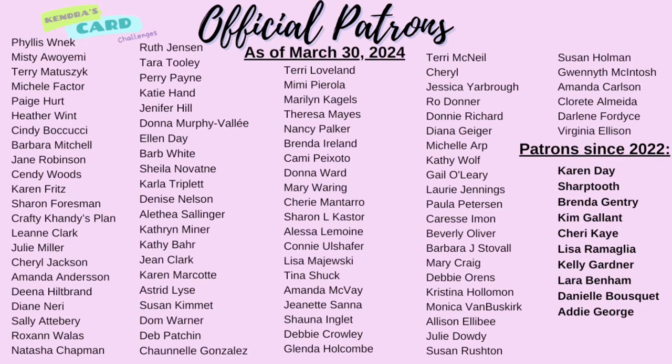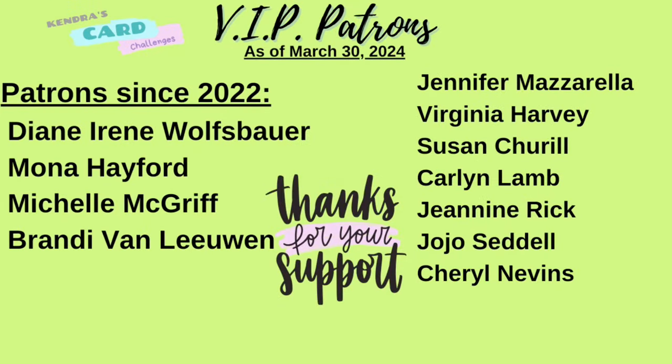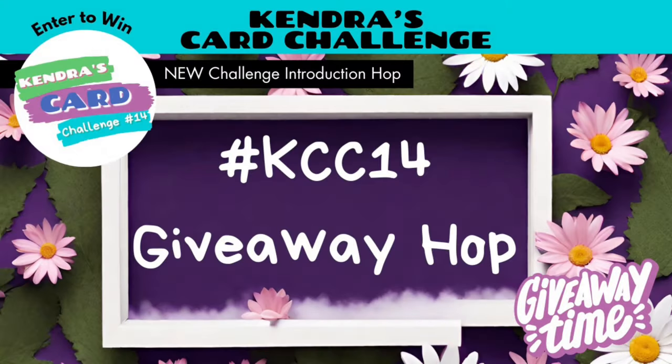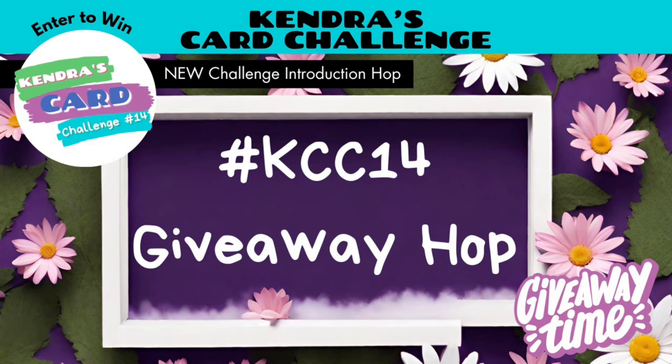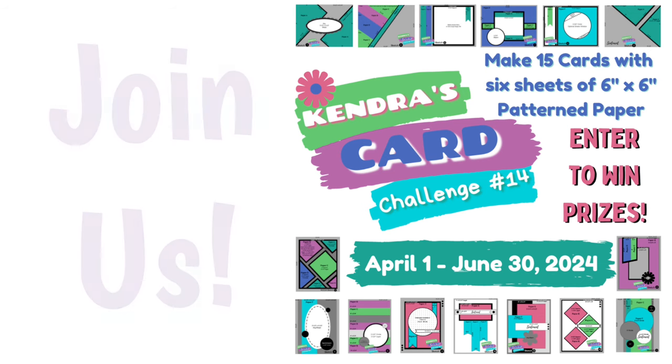Remember to enter to win the giveaway prize for this hop — make sure you watch each of the videos along the way to get the giveaway phrase, then complete the form in the description box at each stop. After the hop ends on April 12th of 2024, the winner will be posted on my community page on the Cards by Kendra YouTube channel. You'll find the next video for this giveaway hop in the playlist in the description box below. You can also search using the hashtag KCC14GiveawayHop in the YouTube search bar. I'd like to invite you to join in on the challenge — it really is a lot of fun and we have a wonderful craft community in the Facebook group. I really appreciate you watching, and I can't wait to see what you create. I hope to see you again soon — have a wonderful day!